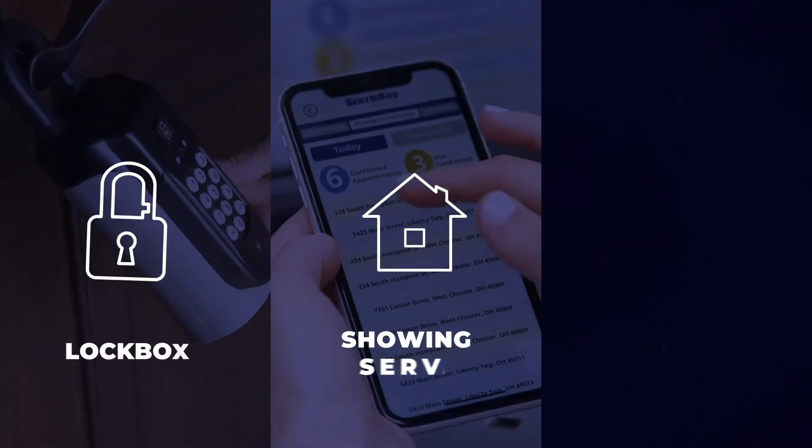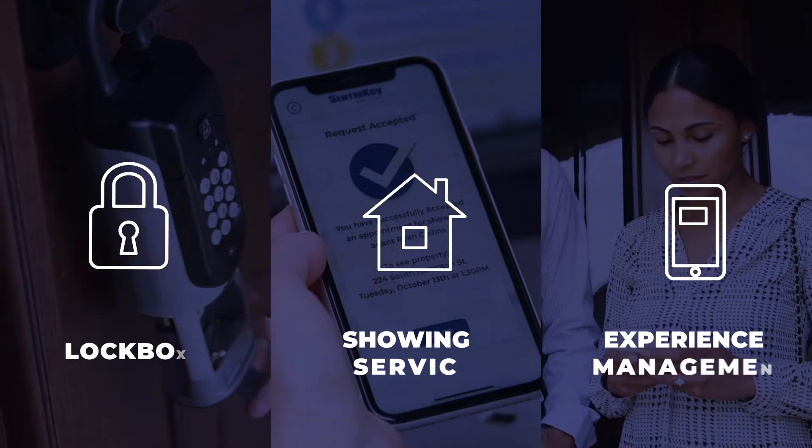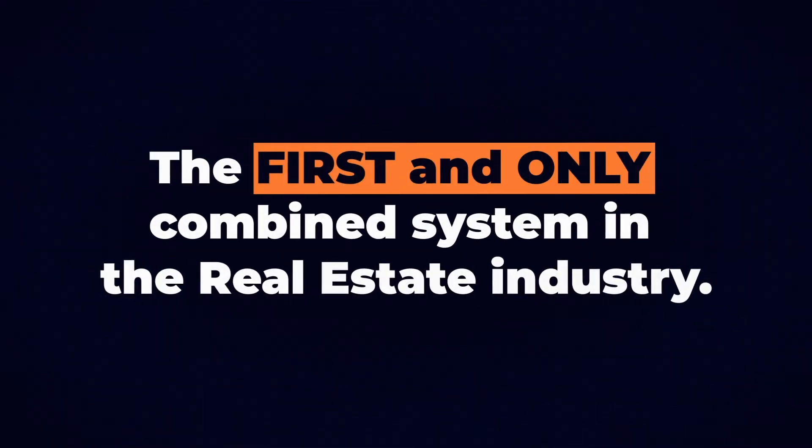Century Locked is all that and more. We provide lockbox, showing service and experience management solutions for real estate associations, MLSs, brokers and agents — the first and only combined system in the real estate industry.